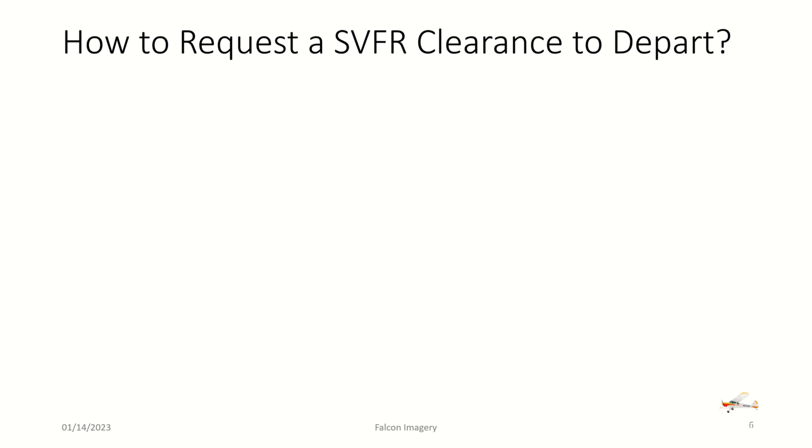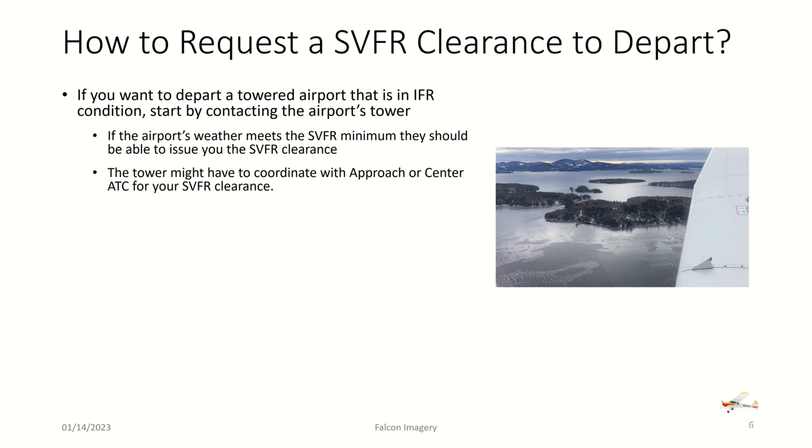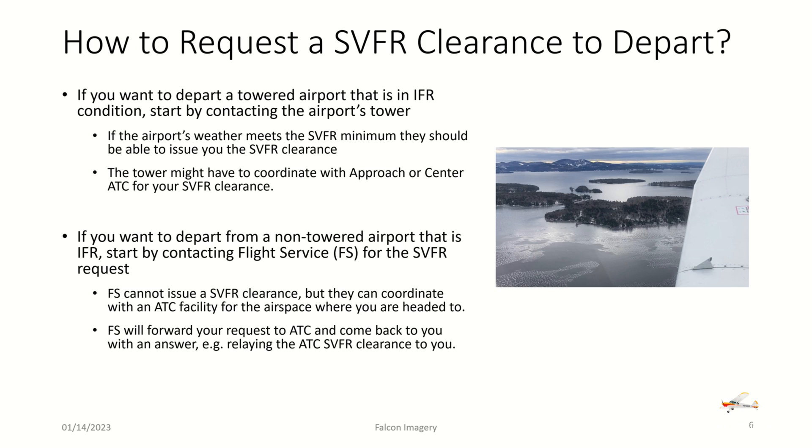How do you actually request a special VFR clearance to depart an airport? If you want to depart a towered airport that is in IFR condition, start by contacting the airport's tower. If the weather meets the special VFR minimums, they should be able to issue the SVFR clearance, though the tower may need to coordinate with approach or center ATC. If departing a non-towered airport that is IFR, contact flight service for the special VFR request. Flight service cannot issue an SVFR clearance but can coordinate with the ATC facility and relay the clearance back to you.